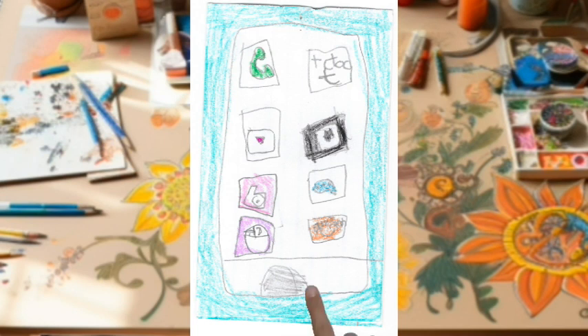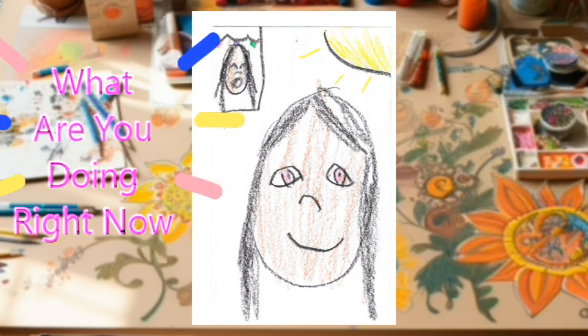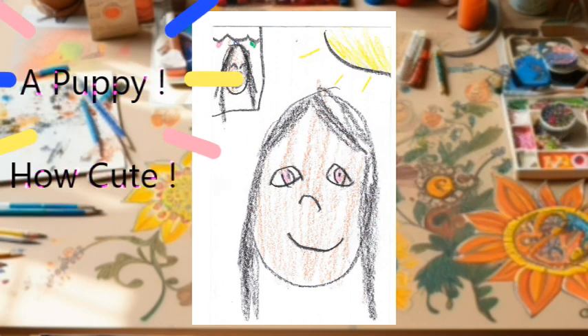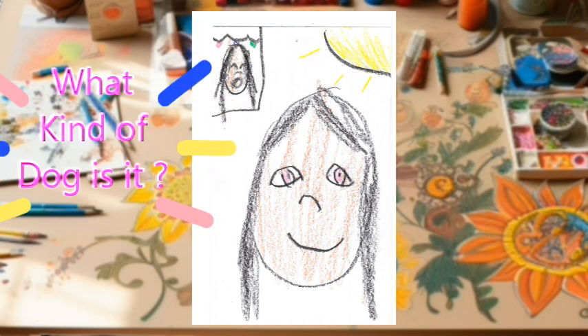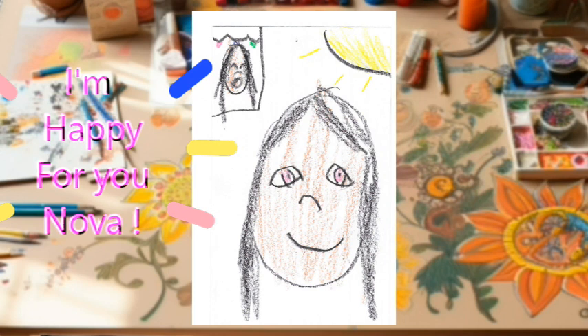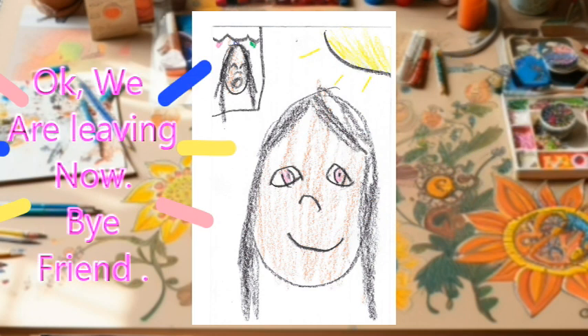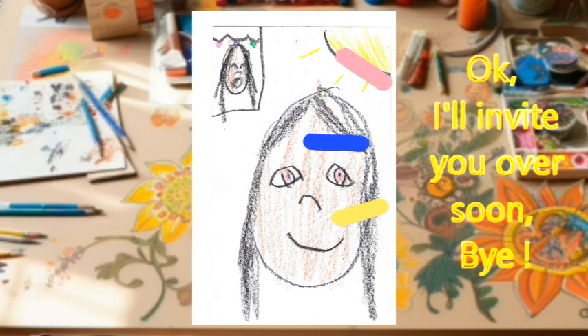Let's try the call button. Hi friend. I'm playing with my new puppy. About a week ago, it was my birthday puppy. It's a girl dog — she's a Maltese poodle. Thank you, friend. Okay, I'll invite you over soon. Bye-bye.